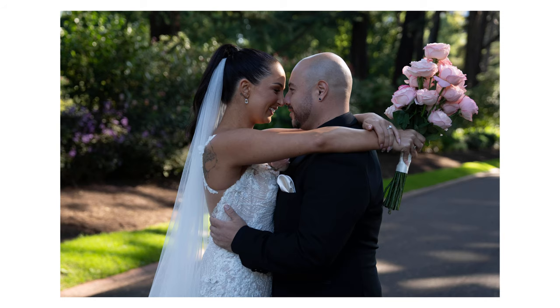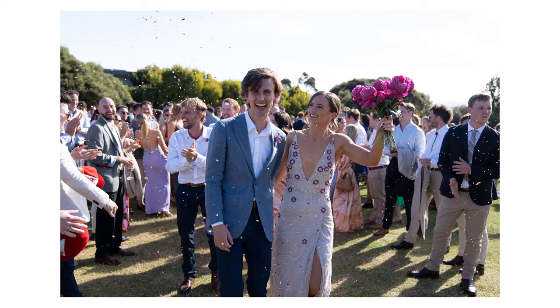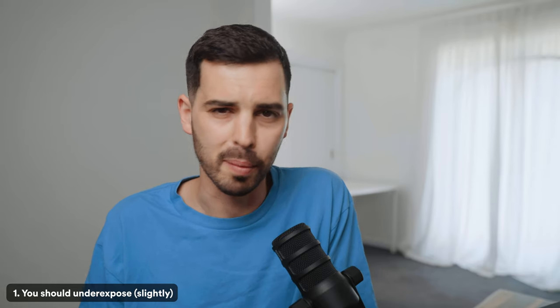Number one: in most cases you should underexpose slightly. Have you ever looked at someone's images and thought they have an impossible natural feeling light, or maybe they seem to be getting more dynamic range than you, or perhaps their highlights are so subtle that they feel like stills from a Hollywood movie? The chances are they're actually underexposing their images slightly.